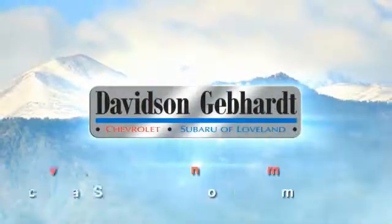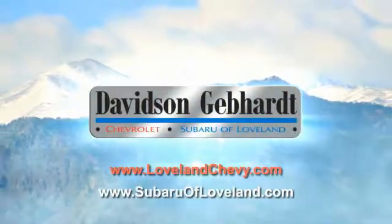Davidson, Gebhardt Chevrolet and Subaru of Loveland are conveniently located right on I-25 at exit 259 in Loveland.